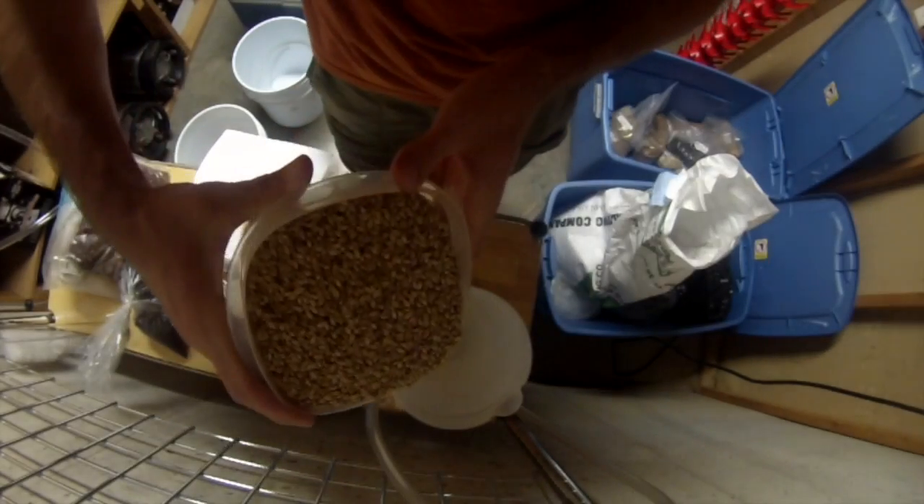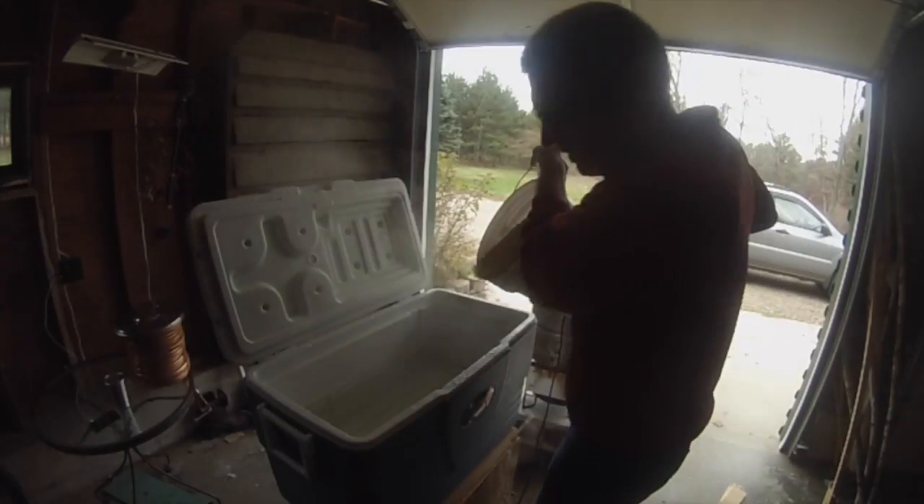Hey Brewers and Beer Lovers, it's Jake with SuperBrewers.com, just here to answer a question I got from one of my friends recently. They're relatively new to homebrewing.